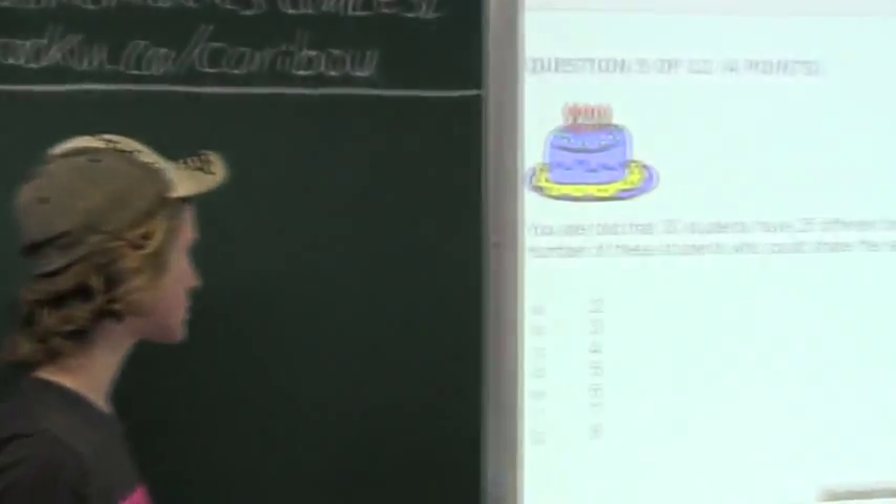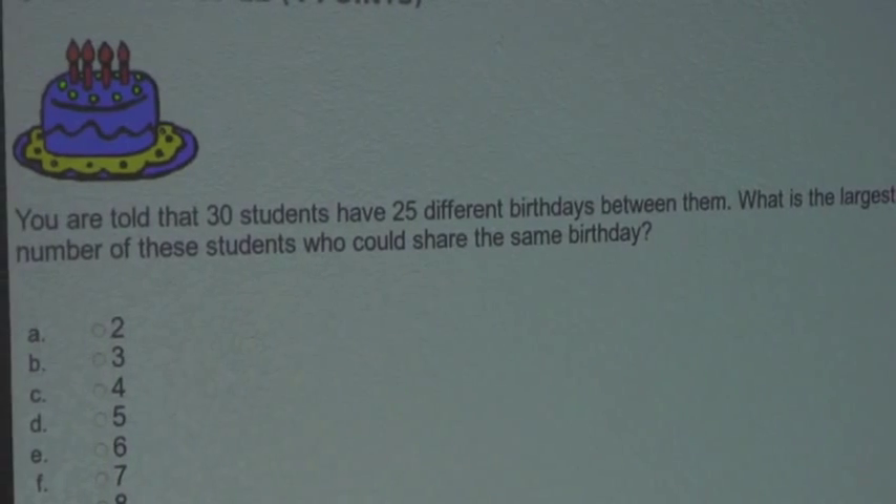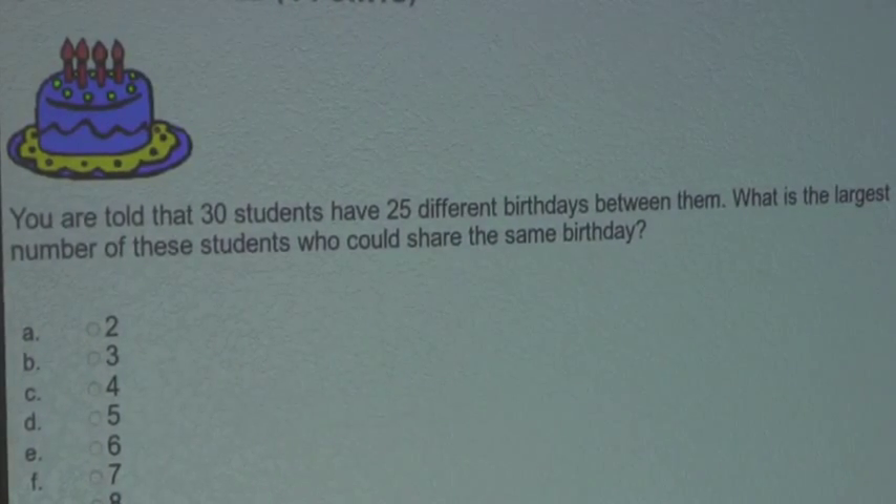So the question is: you are told that 30 students have 25 different birthdays between them. What is the largest number of these students who could share the same birthday?